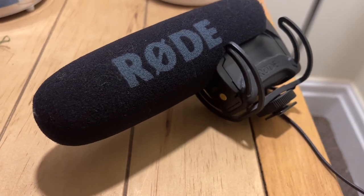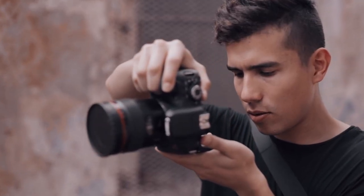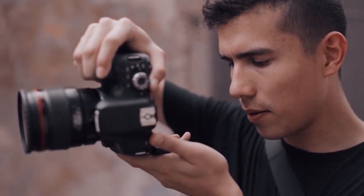I use the Rode VideoMic Pro and I have done since I started. If you'd like a review on that piece of tech, let me know down below. Now, the second thing that you should consider is the desired look. Each camera will give you a different depth of field and a different style.